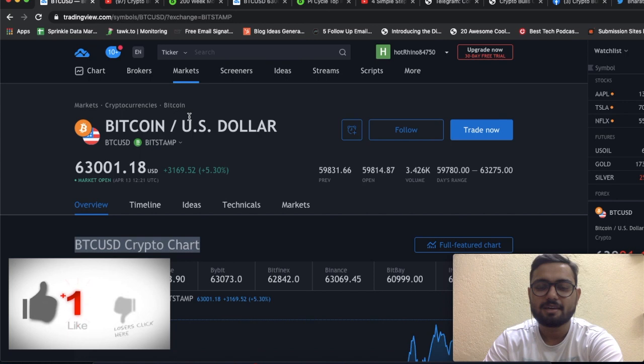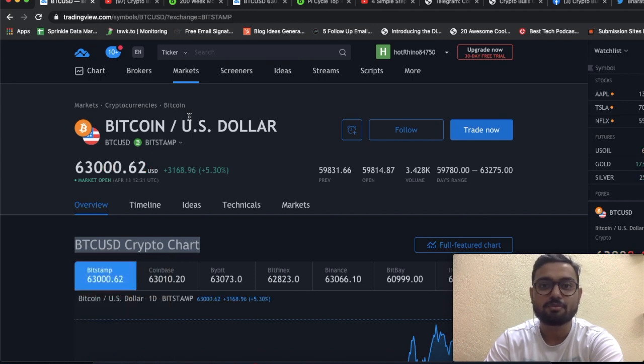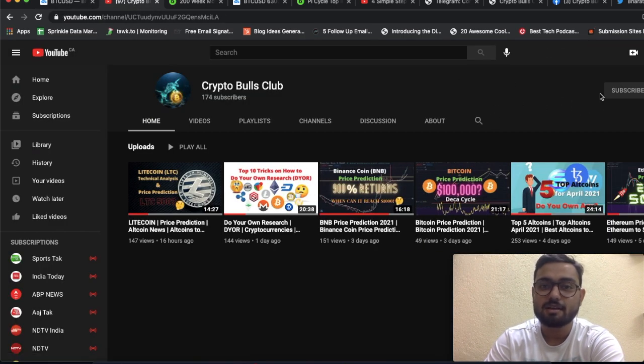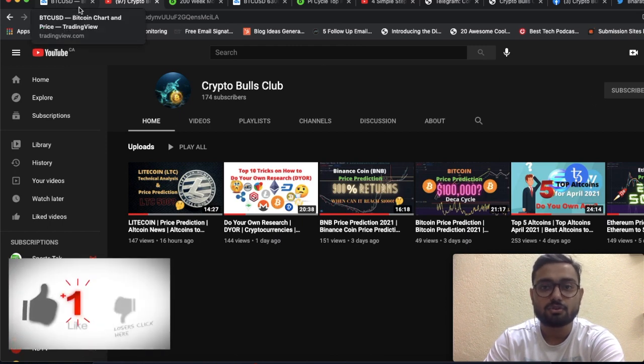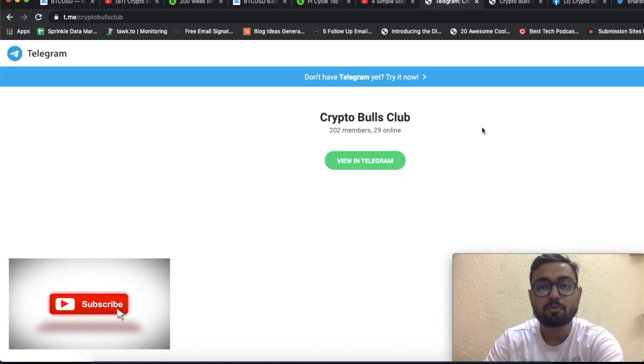Hello friends, my name is Soham and today I welcome you to Crypto Bulls Club, your one-stop destination for all the technical analysis and news from the world of cryptocurrencies. If you like the content, please subscribe to our channel and hit the bell icon. You can also join us on Telegram for all the latest news and technical analysis.